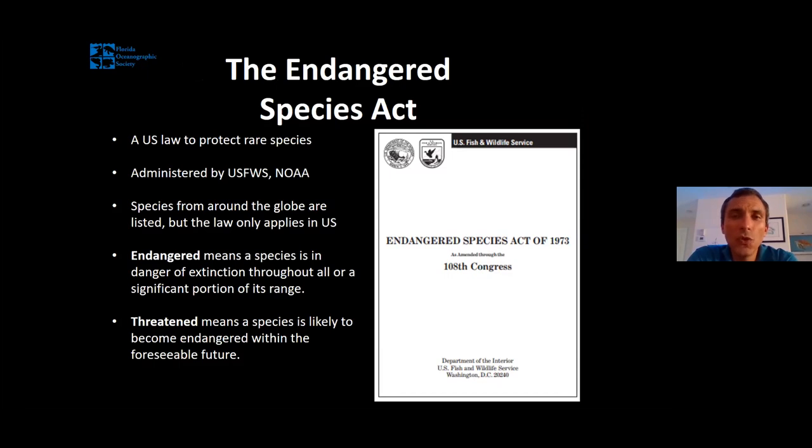Most people use phrases like 'endangered' or 'threatened' without really understanding what those words mean. The original law designed to protect endangered and threatened animals in the United States is the Endangered Species Act, signed into legislation in 1973 — which is why we're celebrating Endangered Species Day today. This is a U.S. law administered by the U.S. Fish and Wildlife Service and the National Oceanographic and Atmospheric Administration (NOAA). Fish and Wildlife primarily deals with terrestrial and freshwater organisms; NOAA deals with marine organisms. Even though it's a U.S. law, it does apply to organisms found around the globe — if somebody tries to import a foreign animal listed on the U.S. Endangered Species list, there are legal ramifications, though the law does not extend to other countries.